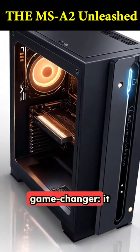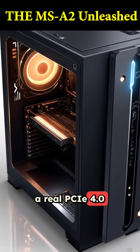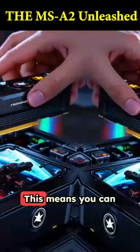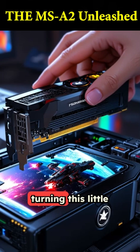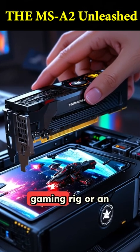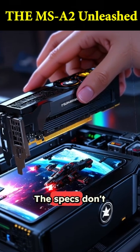But here's the real game changer — it has a PCIe slot. Yes, a real PCIe 4.0 x16 slot in a PC this small. This means you can actually install a proper dedicated graphics card, turning this little beast into a compact gaming rig or an even more serious content creation machine.